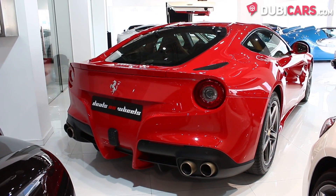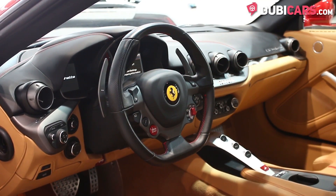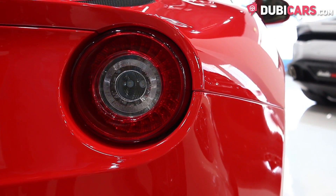It has a 12-cylinder 6.3-litre petrol engine that sends power to the rear wheels and produces 740 horsepower. It can sprint from 0 to 100 in 3.1 seconds and can reach speeds of up to 340 kilometers an hour.